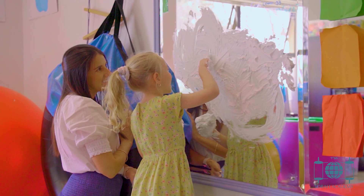Messy play is just the most fun of all of them to do. Get involved with shaving cream, mud, dough, or finger painting.